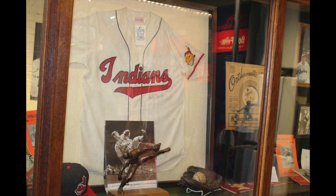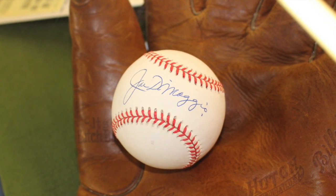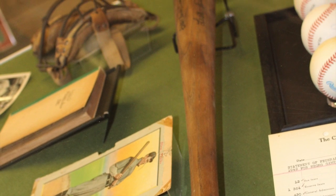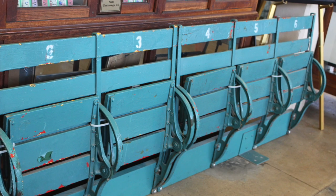Satchel Paige, Babe Ruth, Al Lopez, Joe DiMaggio — all of the greats have played in this field. Cy Young threw the first pitch and the Spiders won 12 to 3 at the very first game at the stadium.